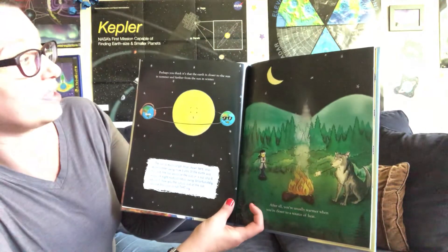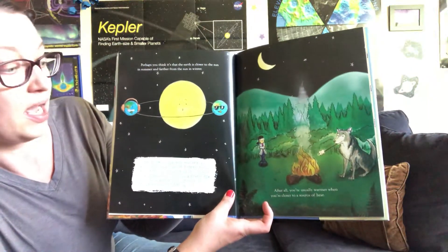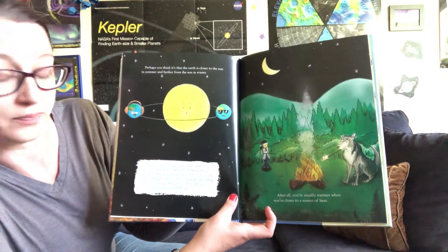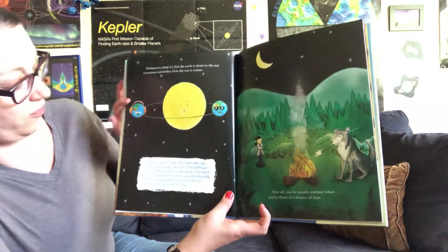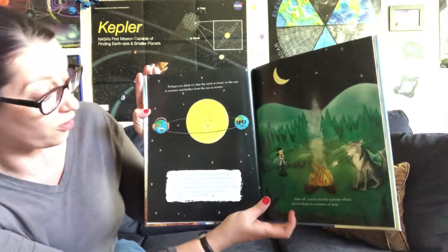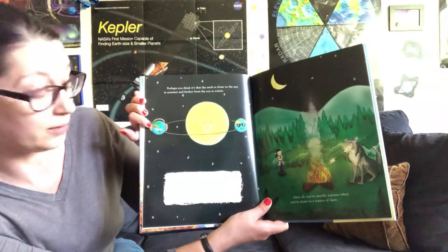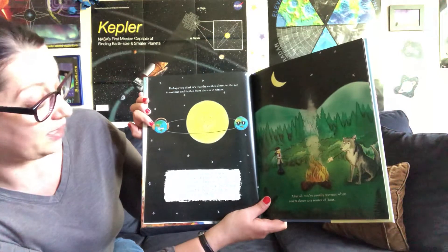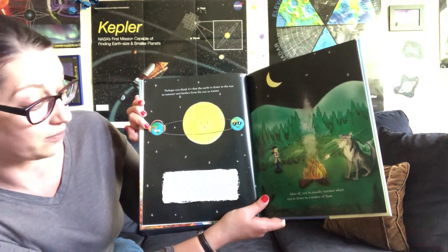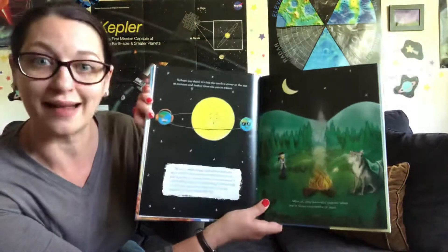Perhaps you think it's that the Earth is closer to the sun in summer, and farther from the sun in the winter. After all, you're usually warmer when you're closer to a source of heat. Now a note on this picture, friends — the sun is much larger than it's shown here, and much farther away from the Earth. So if the Earth was really this size, the sun would have to be the size of a bus, and it would be eight football fields away. Unfortunately, we can't show you the actual size of the sun, because this book is not that big.